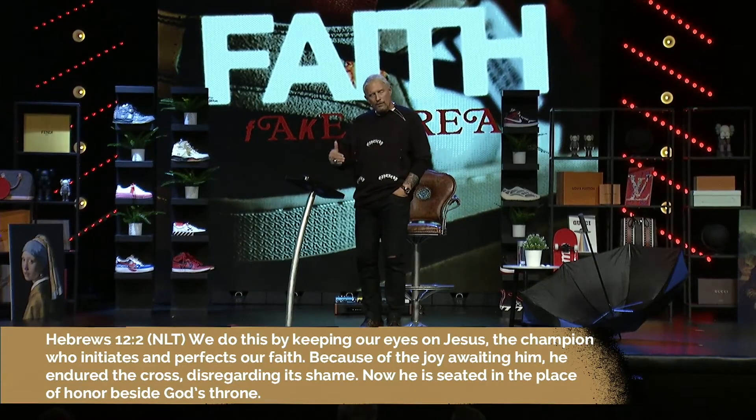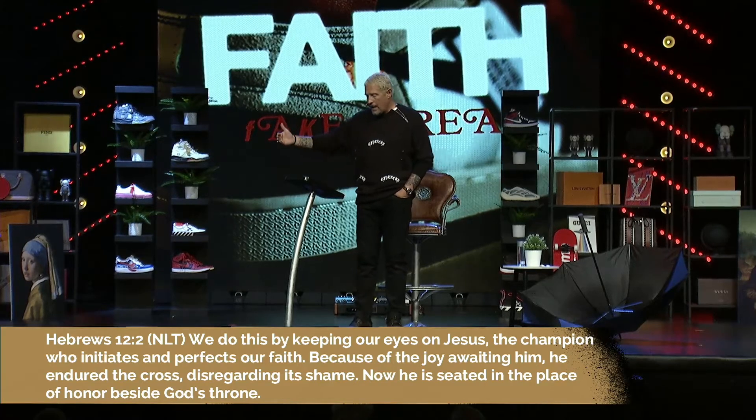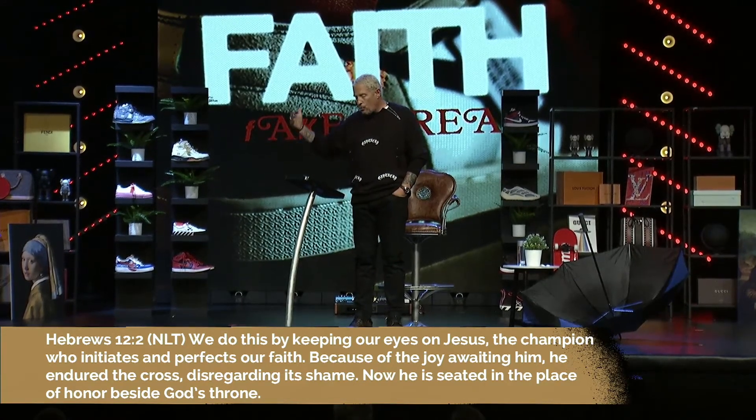The enemy does everything he can to get you to put down the umbrella, to get you out from underneath, whether through distraction or numbness. He knows that if you endure, the real joy you're looking for will be discovered. Now Christ is seated in a place of honor beside God's throne — we're following that example. Peter says: 'Be truly glad, there's a wonderful joy ahead even though we must endure these trials for a little while. These trials will show that your faith is genuine, tested as fire tests and purifies gold. When your faith remains strong through many trials, it will bring much praise and glory and honor on the day when Jesus Christ is revealed.'